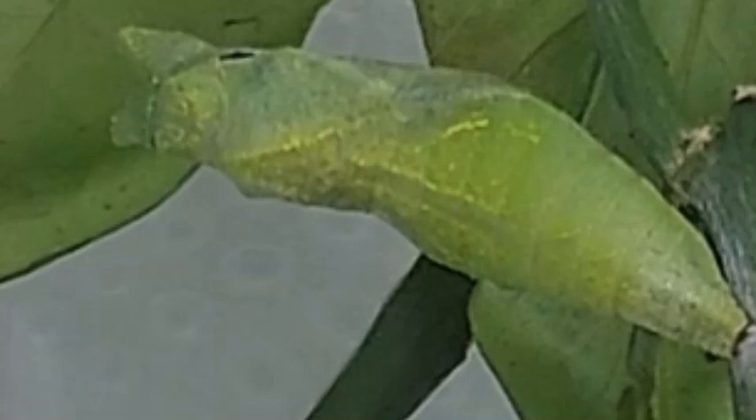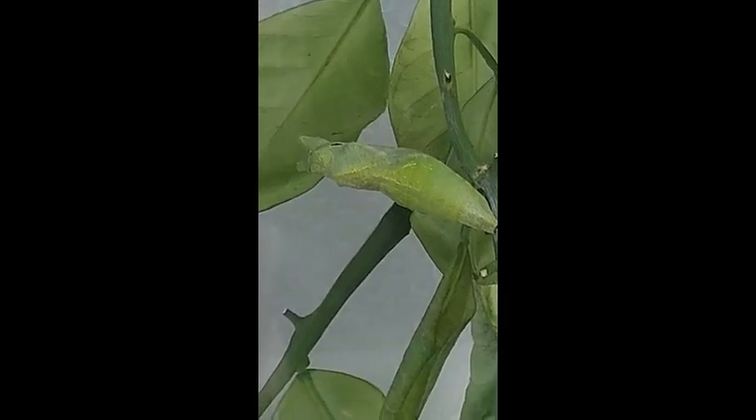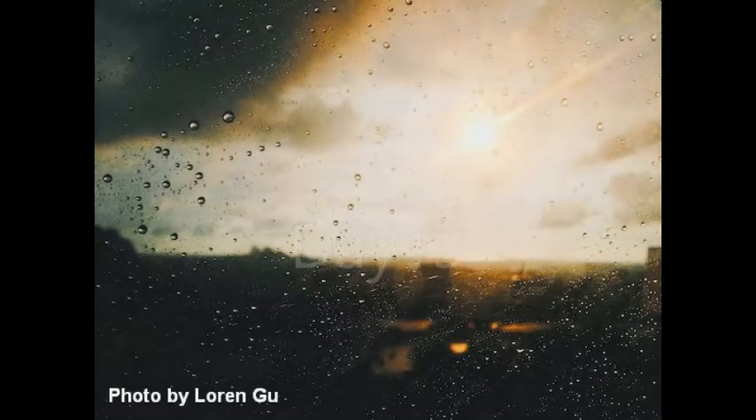And on the twelfth day, I noticed the wing areas turning darker and that there was a little tear in the case. This has got to be the day the butterfly comes out. I waited and nothing happened. Maybe the next morning, I thought. Well, the next morning came and this is what greeted me at 6 a.m.